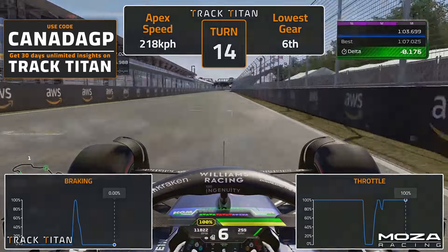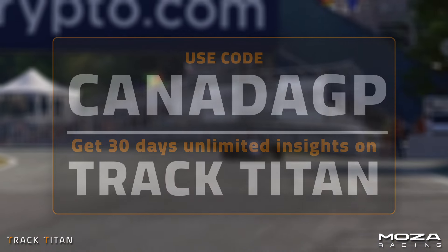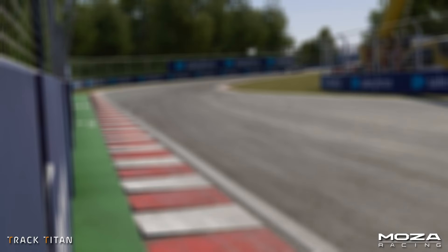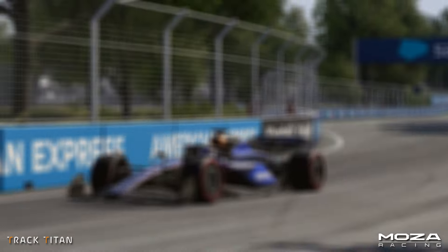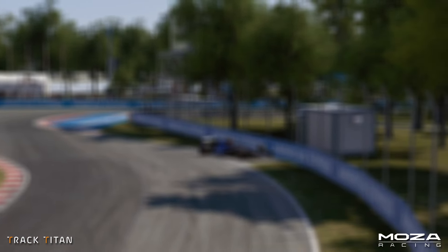Don't forget that you can get 30 days of unlimited data insights for free when you sign up to Tracktide with the code CANADAGP. So, with free data insights and all the details of mastering the circuit now laid out for you, we hope to see your name on the Tracktide leaderboard soon. But that's it from us today — thank you very much for watching, see you again in the next video, drive safe and race with respect.